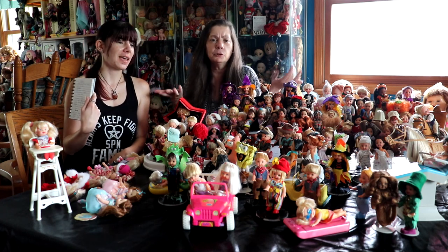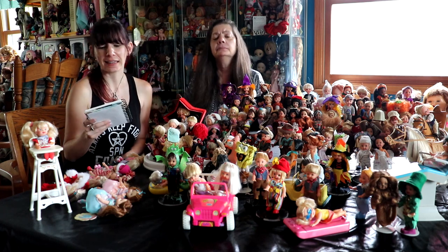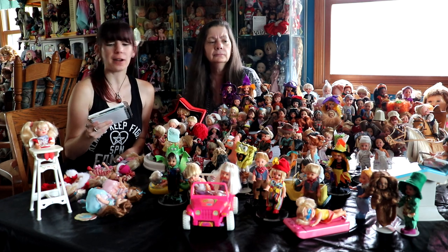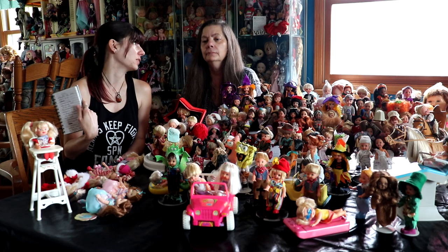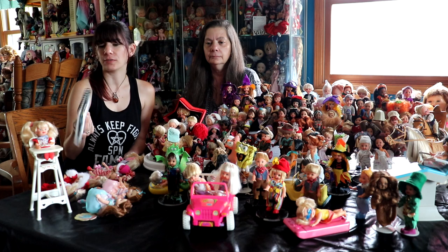They kept them separated for some strange reason — it was like a licensing thing. The dolls were around until 2010, so they had a good number of years. And then eventually they were rebranded in 2011 as Chelsea, which is what we have on the shelves today.